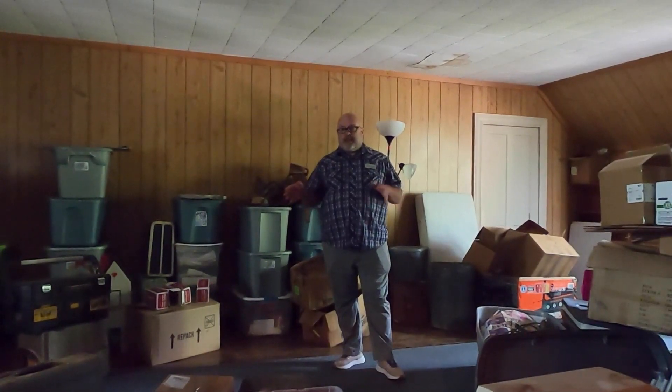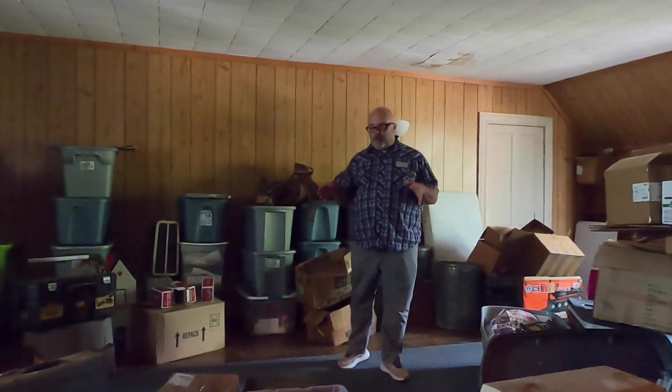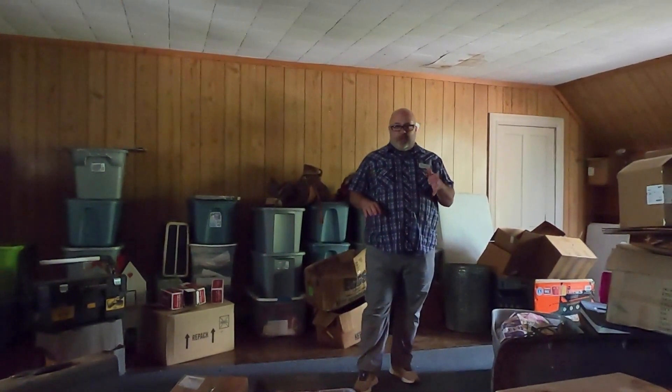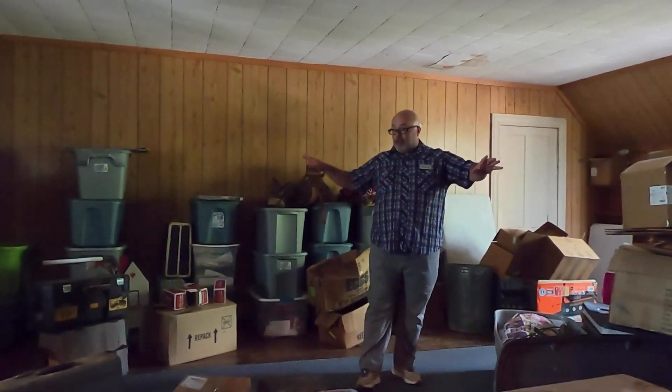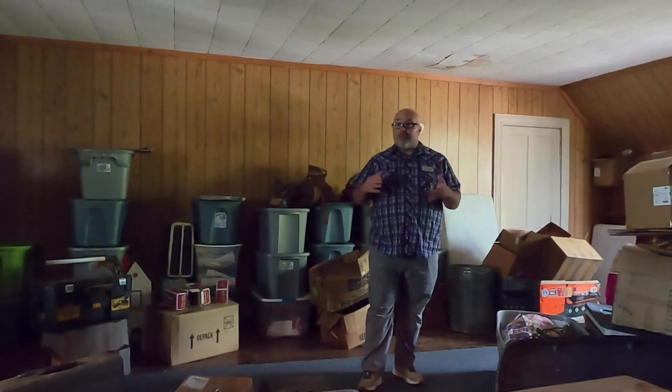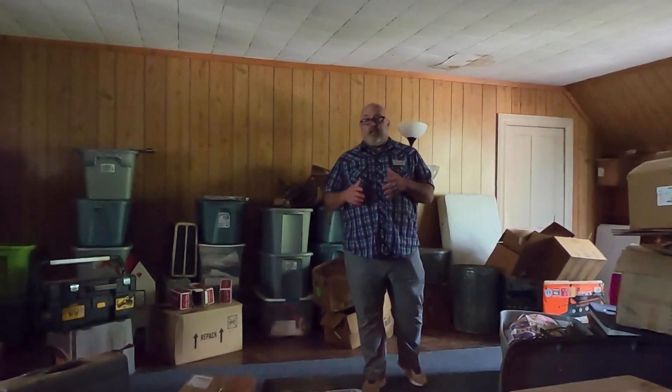Now we're upstairs. As you can see, my clients have used this for storage space as they've been renovating the home. There's lots of potential up here. This area is huge — it can be divided up into bedrooms, or you can keep it open to use as a play space for your children, a studio, an art studio, or a music studio. The possibilities are endless.